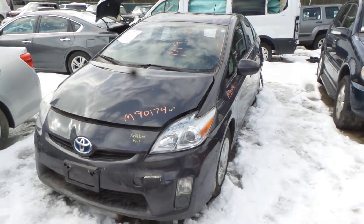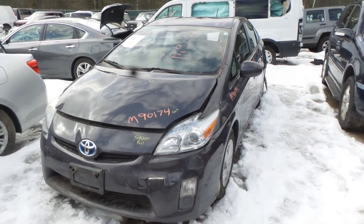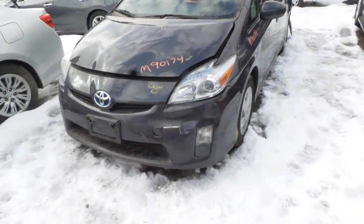Hi, it's Kyle with New England Auto and Truck Recyclers. Today we are parting on a 2010 Prius, stock number M90174, has 109,000 miles on it.